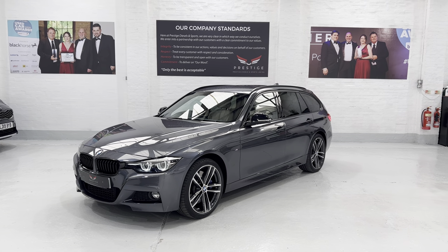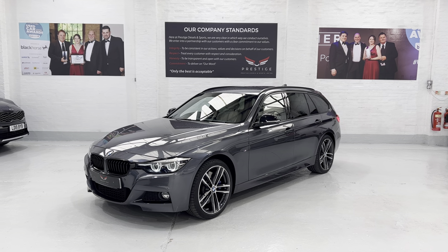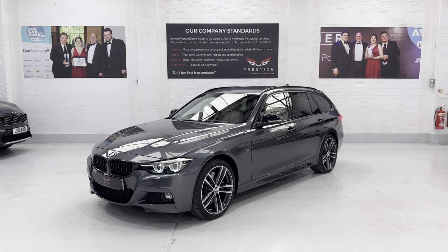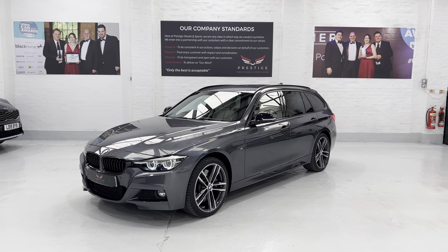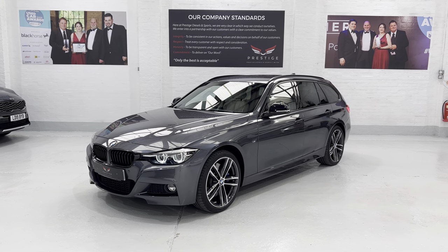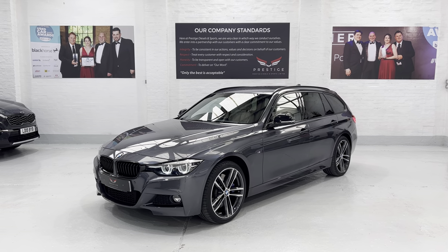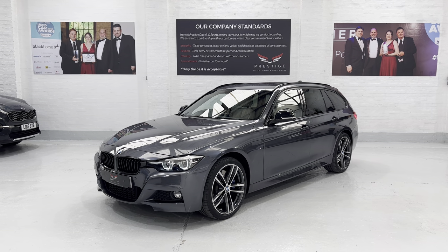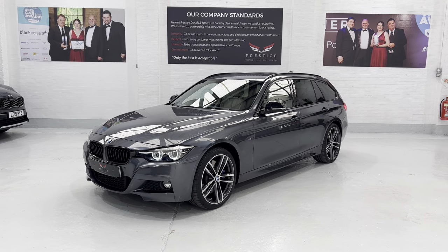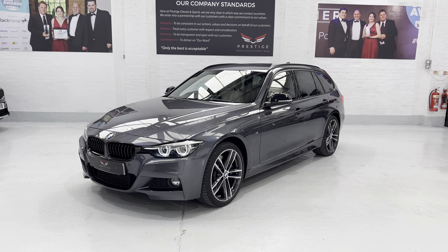Hello again and welcome to another video. This is our BMW 335 M Sport Shadow Edition Touring with the Auto ZF gearbox. The car is finished in mineral grey metallic. It's covered 33,530 miles from memory with full service history, and we're going to take you around the car and show you all of the paintwork on the outside, the interior and some of the spec on the car.